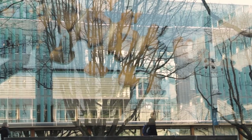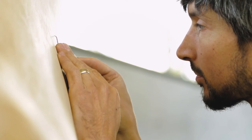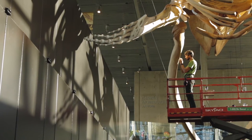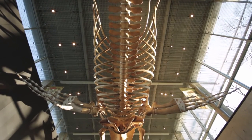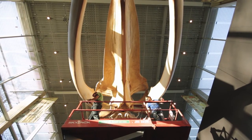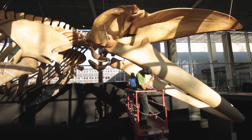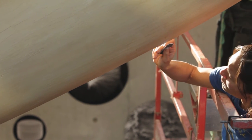Whale skeletons are just such interesting pieces — they were once living animals, and not everyone gets the chance to be this close to a whale. Even though it's just the bones, you're really presented with something that's huge and majestic. This blue whale is a really iconic feature here at UBC, and she's going to be here for a long time. We want to make sure that everyone that comes to see her sees her in her best condition, and that's really why we're here today.